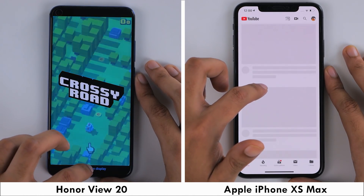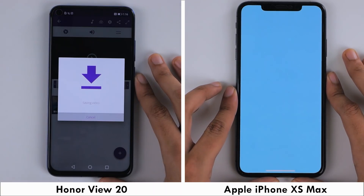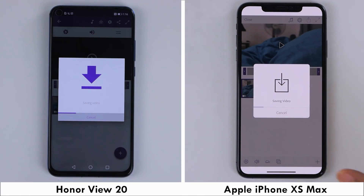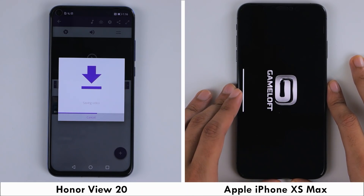Having loaded the first few games, the Honor View 20 was the first to start rendering the video clip we loaded earlier. But because of the greater optimization on the iPhone, it was able to load the games a bit faster and catch up to render the clip on Premiere Clip, where its true raw processing power can be seen.